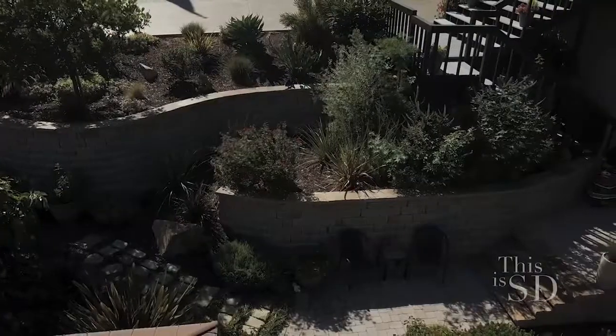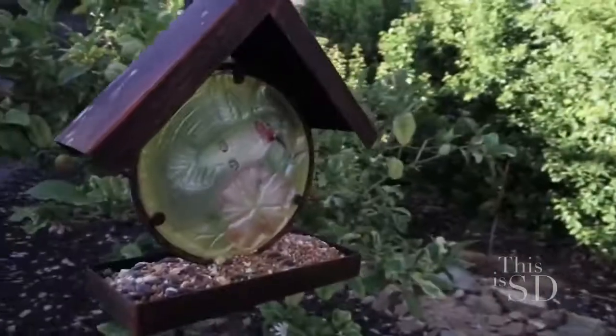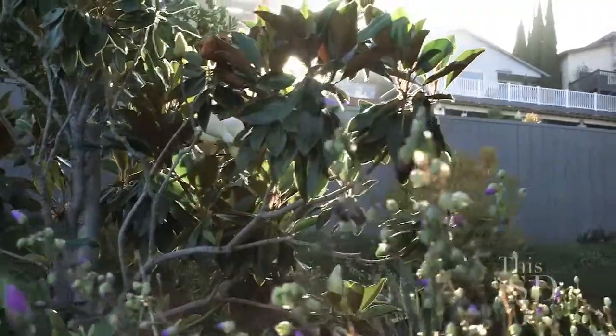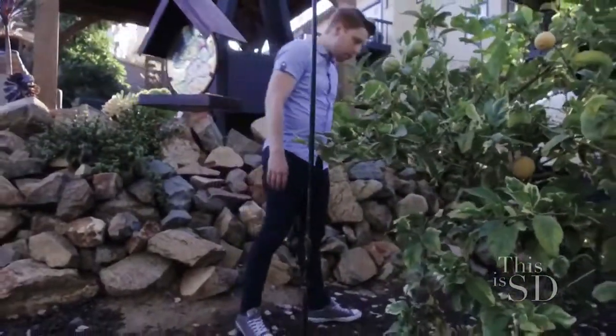When I see a yard for the first time, it's a blank canvas, and I meet with the owners. We design with their wishes in mind, and we want it to be not only really nice looking, but we want it to be practical for them. I like to think we give good customer service. We listen to the homeowners.